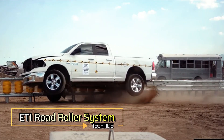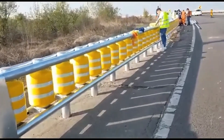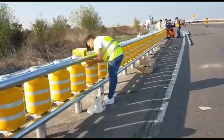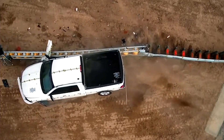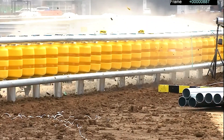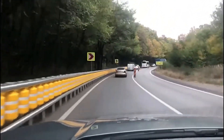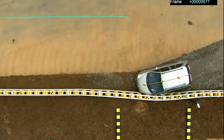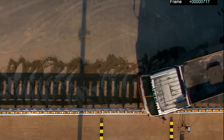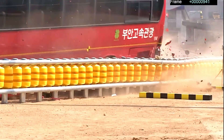ETI Road Roller System — a revolutionary advancement in road barrier technology developed in South Korea. Unlike traditional barriers, this system integrates lightweight and shock-absorbing EVA rollers with steel tubes, enhancing road safety. Standing at 16 inches high, these rollers effectively absorb inertia during accidents, preventing vehicles from crossing into oncoming lanes or rolling over. Already deployed across more than 62 miles of Korean roads, the ETI Road Roller System has garnered significant interest in Europe and the United States, with American companies exploring production. Its resistance to chemicals including engine oil and availability in multiple colors further underscore its appeal.